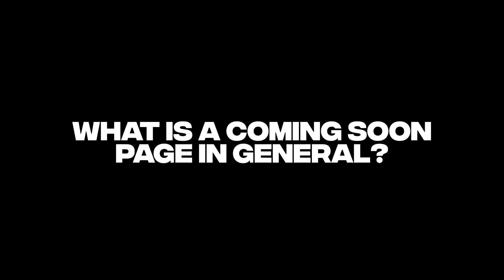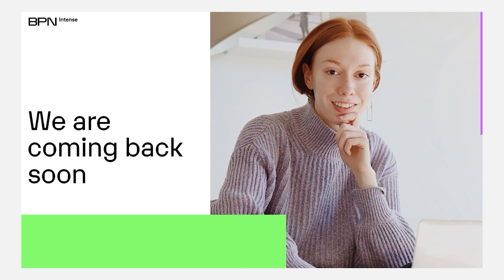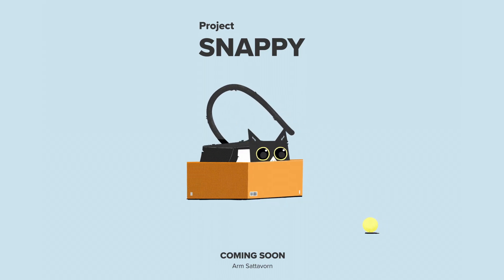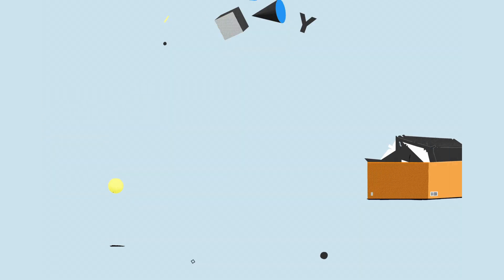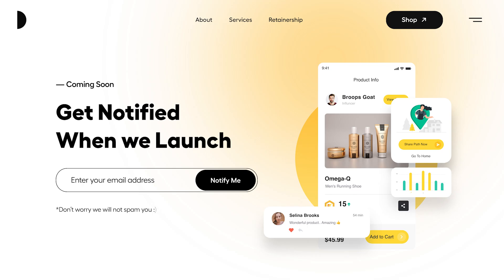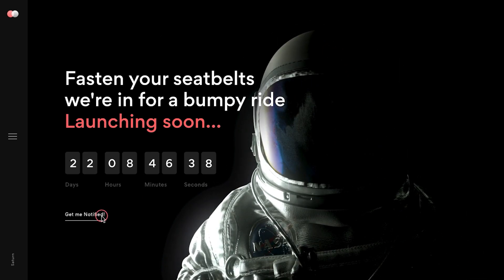So first of all, quick theory lesson — what is a coming soon page in general? A coming soon page is a temporary homepage that teases the launch of a full website, a new service, or maybe even a new product before it officially launches. It usually has some sort of engaging graphic, a short summary of what's coming, maybe some sort of countdown, some social links, and usually some sort of call to action — usually to jump on a wait list to stay informed about the launch.